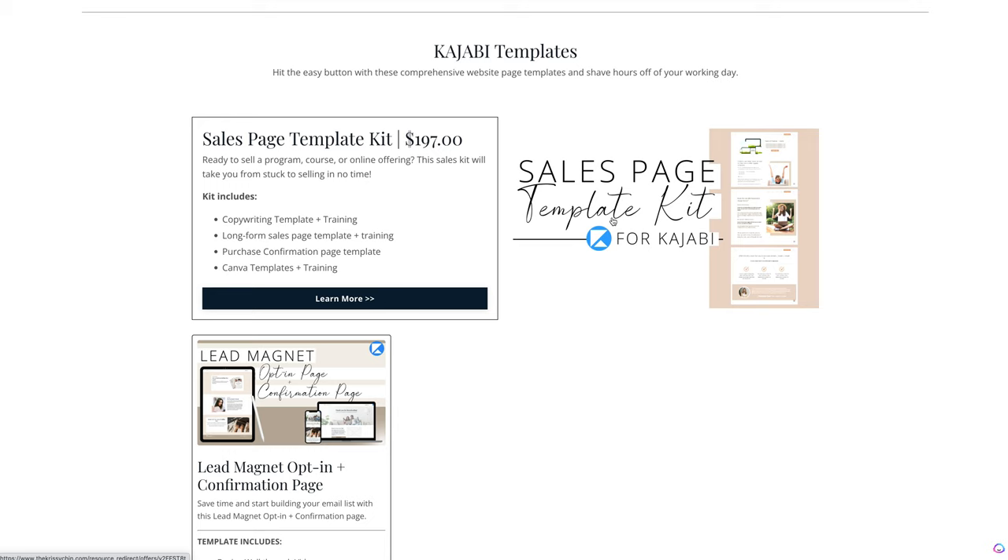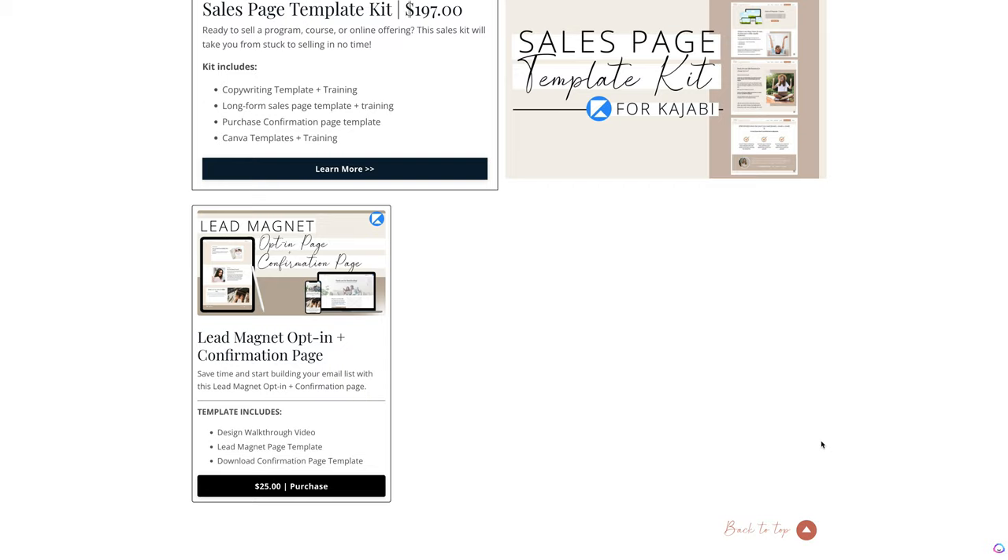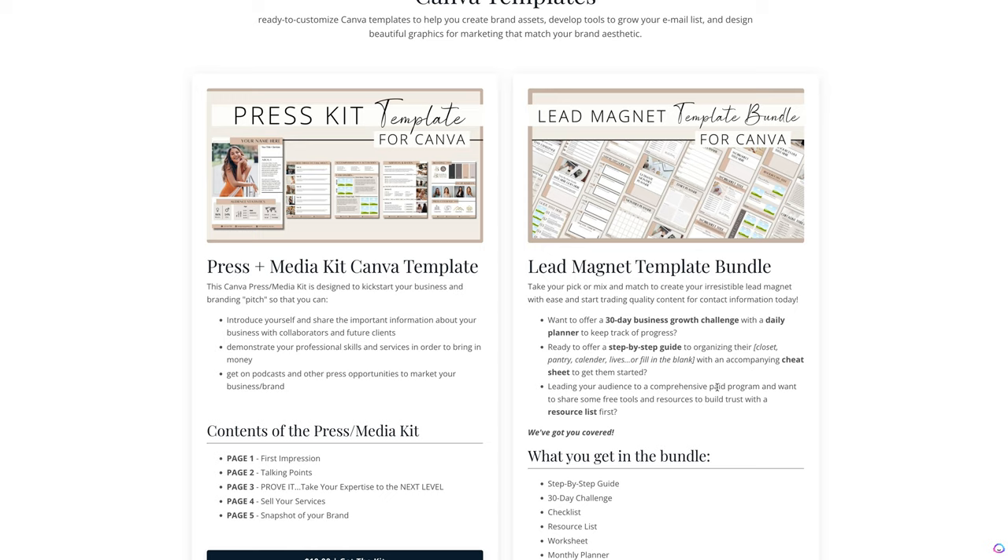We have some special pricing going on here. As you can see, the sales page template kit is a great price right now, and you can see what this kit includes. You can tap on here to learn more. You can always go back to the top really simply and take yourself to the place that you wanna go.